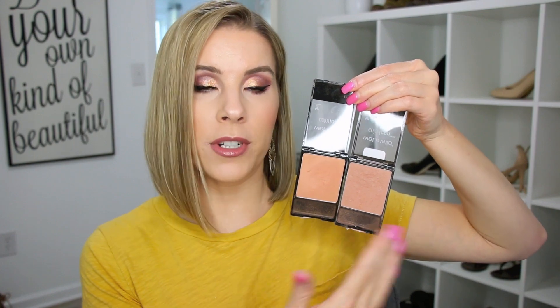The Wet n Wild Color Icon Blushes are my go-to blushes. My very favorite is Rosé Champagne — it's just a beautiful natural blush color that goes with any makeup look and it's my most used blush in my entire collection. The other two I like from the Color Icon Blush line are Apricot in the Middle, which is a little more warm and peachy, and I find these are really long-wearing with the right pigmentation — they're easy to build up.